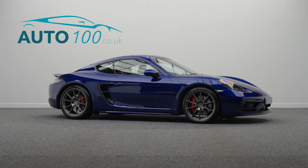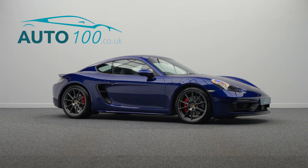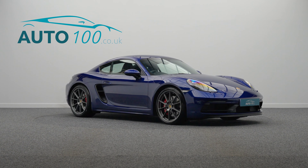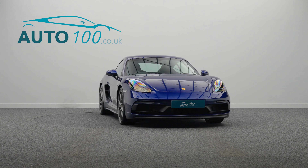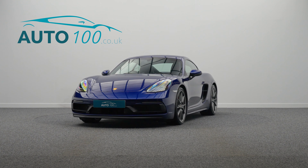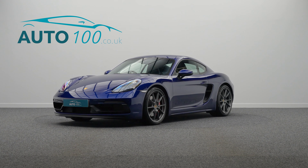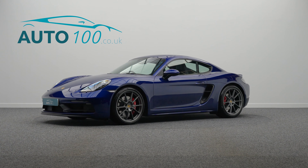This highly desirable driver's car also benefits from Sport Design package, Sport Chrono package with mode switch, PASM with sports suspension, Bose surround sound system, satellite navigation, heated seats, Bi-Xenon main headlights in black with Porsche Dynamic Light System, heated multifunction steering wheel, cruise control, two-zone automatic climate control, and lane change assist.